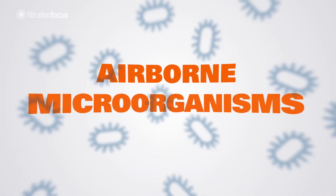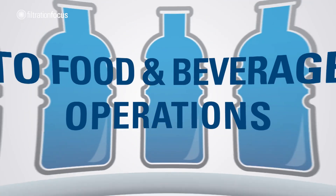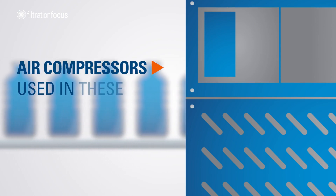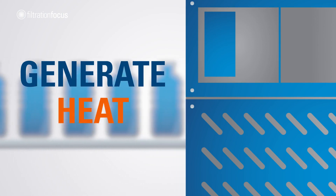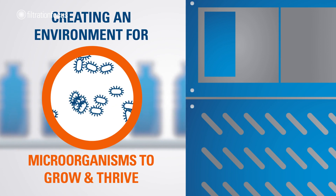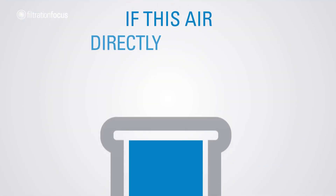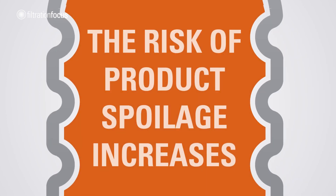Airborne microorganisms pose health and safety concerns to food and beverage operations. Air compressors used in these manufacturing processes generate moisture, heat, and oil, creating an environment for microorganisms to grow and thrive. When this air directly contacts food product, the risk of product spoilage increases.